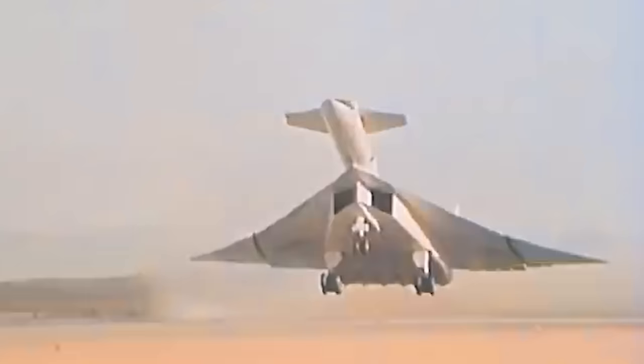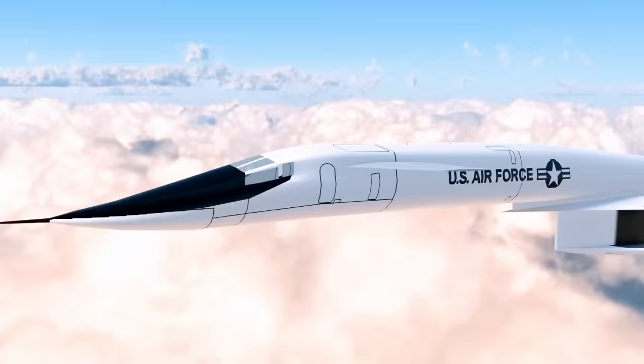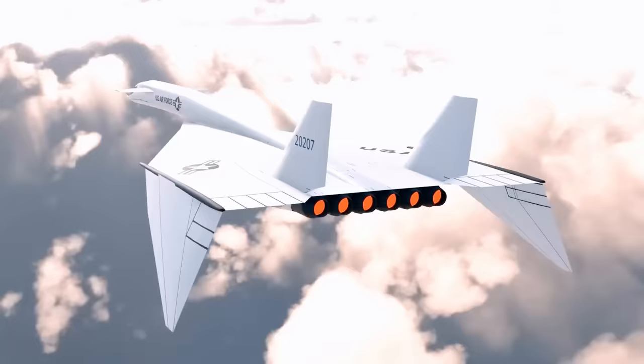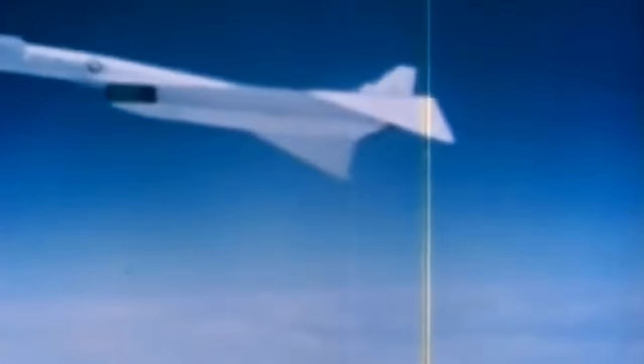That's why the wings of the XB-70 Valkyrie fold down, creating a supersonic tunnel that traps the shockwaves and increases the lift of the aircraft. During takeoffs and landings, the variable geometry wings are placed in the fully extended position. At about Mach 1, they are slightly folded down to 25 degrees, and at Mach 3, they are fully folded down to 65 degrees, taking advantage of the compression lift phenomenon.